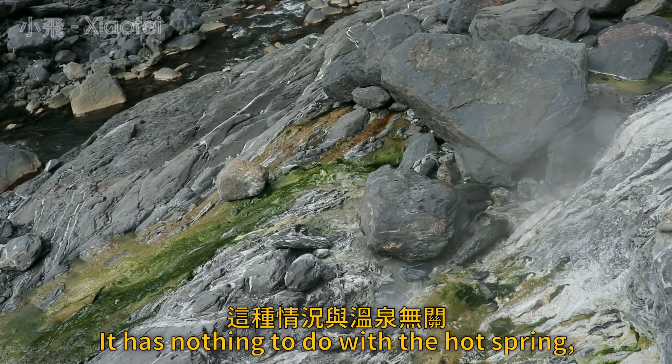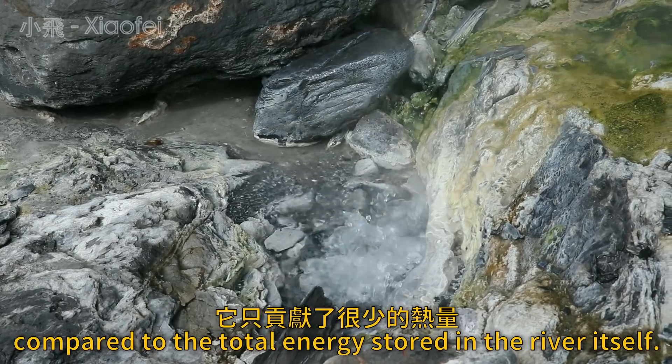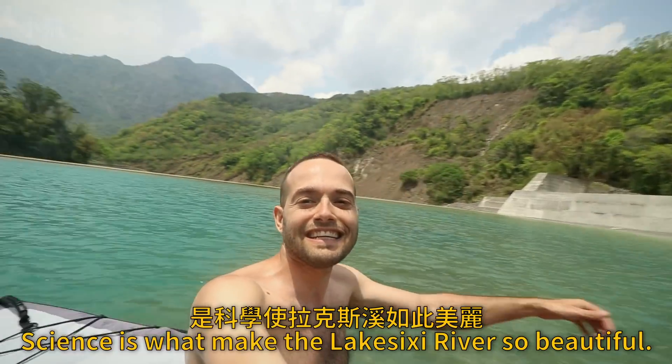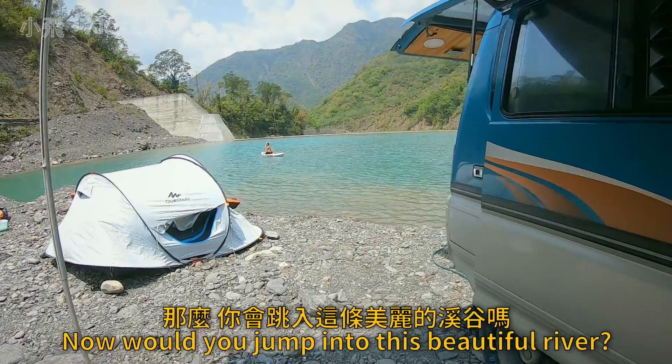It has nothing to do with the hot spring, which while indeed very hot, contributes only a minuscule amount of heat compared to the total energy stored in the river itself. So there you have it — science is what makes the Lakasushi River so beautiful. Pretty cool stuff. Now, would you jump into this beautiful river?